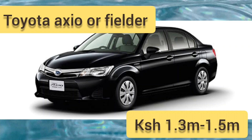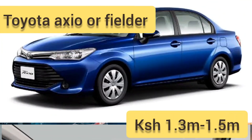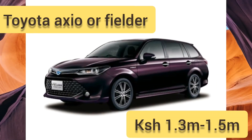Spare parts are easily available — being a Toyota you'll always find them. It seats five passengers comfortably with good headroom and legroom, and it is definitely durable; it rarely breaks down. Any mechanic in Kenya will confirm that the Axio and Fielder are very good. Prices range between 1.4 to 1.5 million, but the latest models can go up to 1.6 million Kenyan shillings.